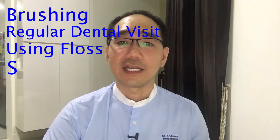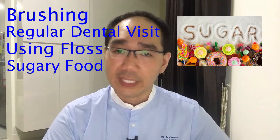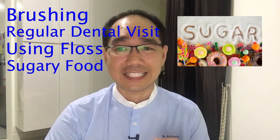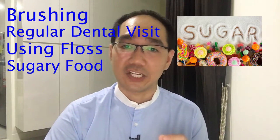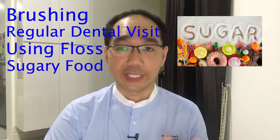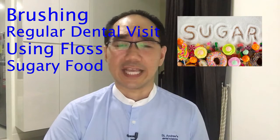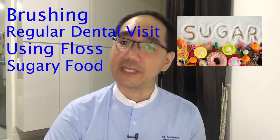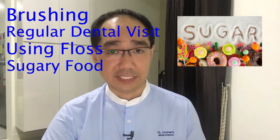S stands for limiting sugary food. Eating sugar actually doesn't directly harm your oral health — it's the acid that the bacteria on the teeth release after breaking sugar down. This acid can easily dissolve your tooth enamel, increasing the risk of developing tooth decay and gum disease.